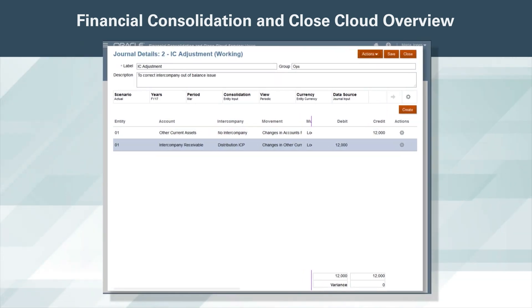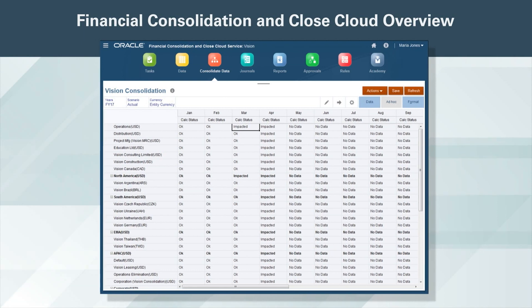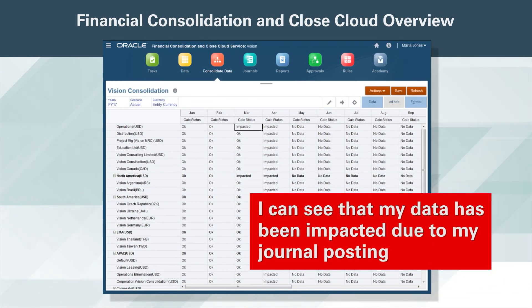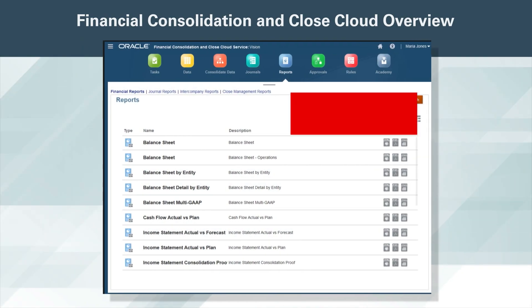I create the journal to correct the intercompany out-of-balance issue and post it. After posting the journal, I consolidate my data. I can see that my data has been impacted due to my journal posting.